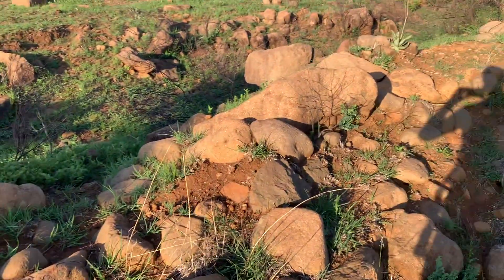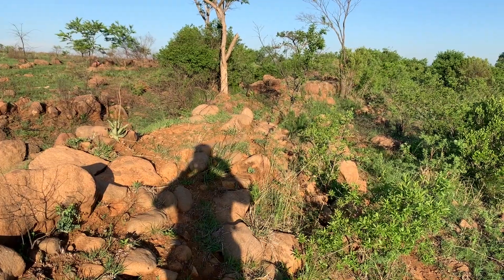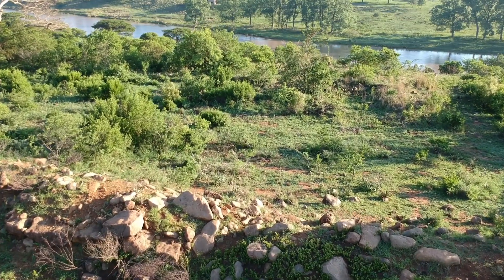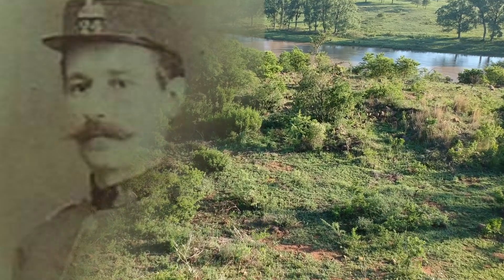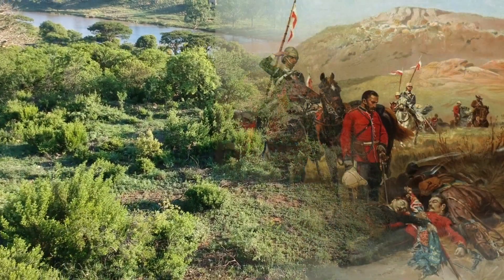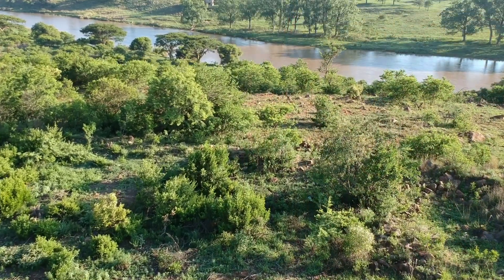The ramparts are still surprisingly well intact in places. As you probably guessed from the name, it was named after Lieutenant Teignmouth Melville of the 1st 24th, who had been killed at Isandlwana famously trying to save the Queen's Colour. He was later awarded a posthumous Victoria Cross.